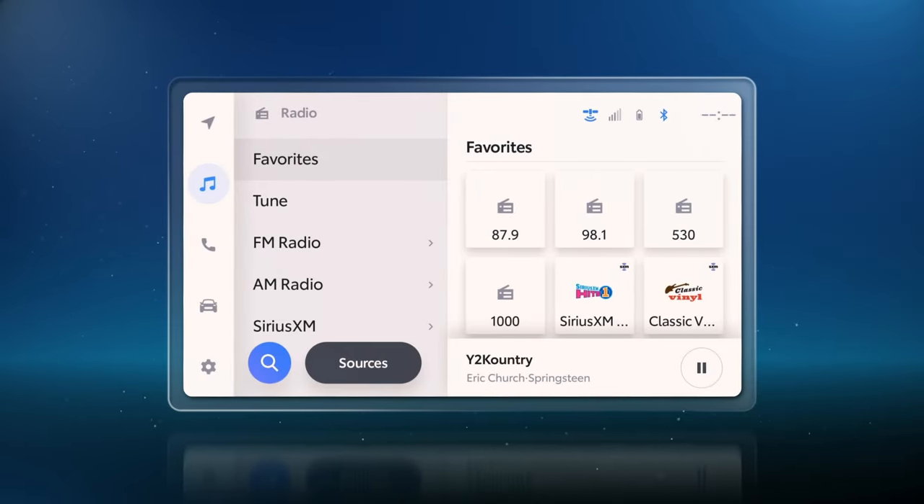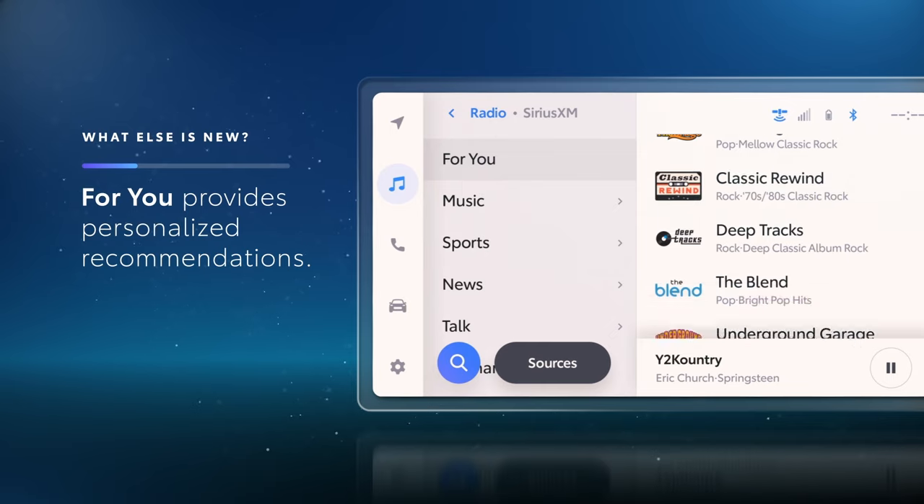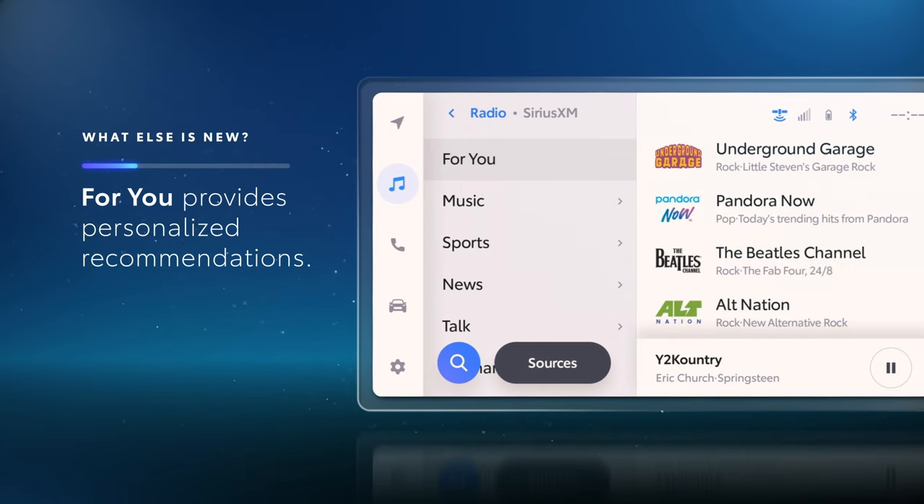For this new system, Super Categories are just the tip of the iceberg. Sure, there are a few more channels of great content, but functionality is where SiriusXM really shines. The For You section provides personalized recommendations based on your listening history.